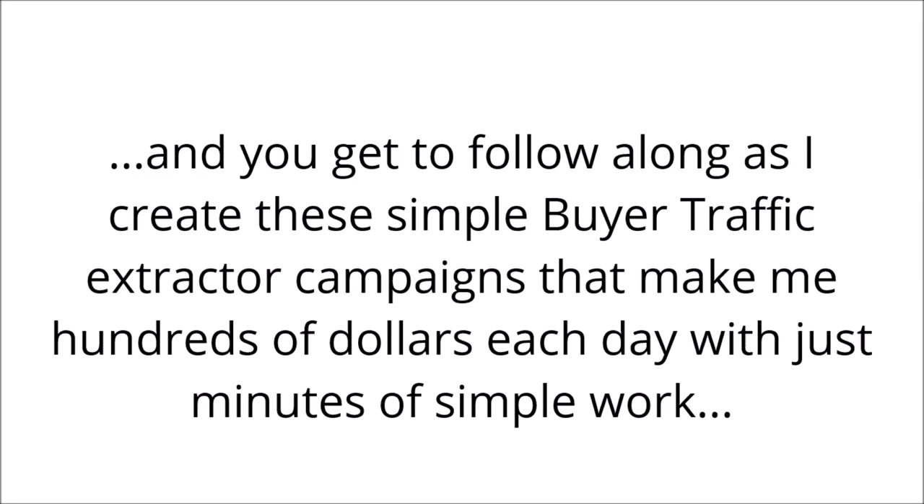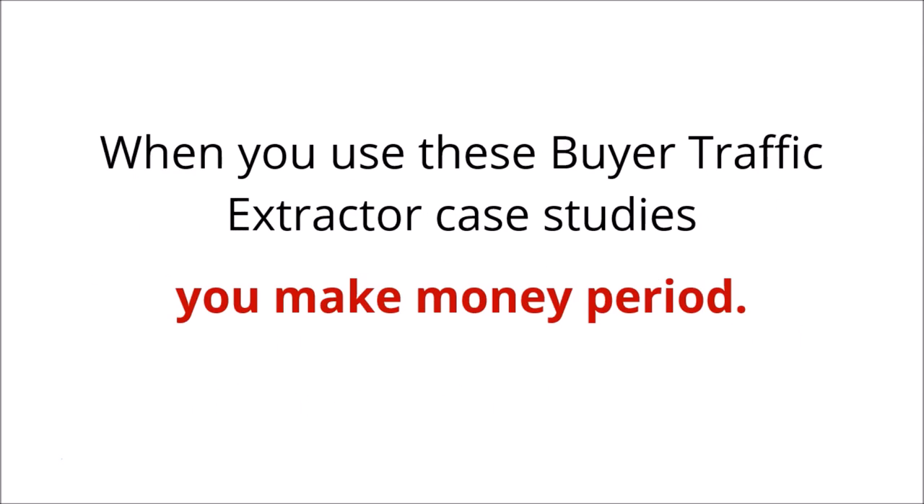And you get to follow along as I create these simple buyer traffic extractor campaigns that make me hundreds of dollars each day with just minutes of simple work. When you use these buyer traffic extractor case studies, you make money — period.